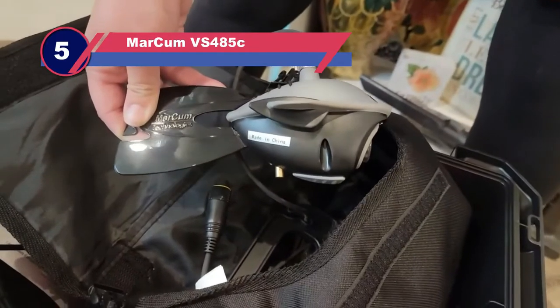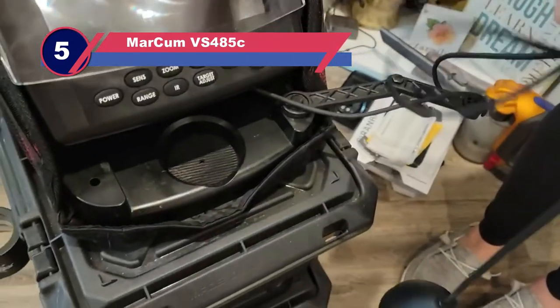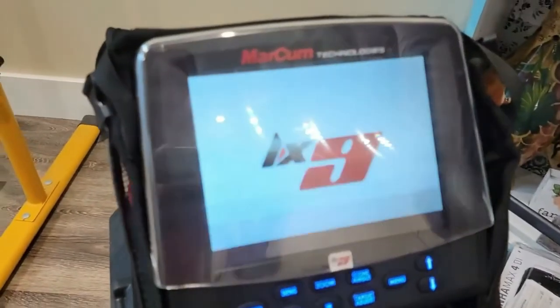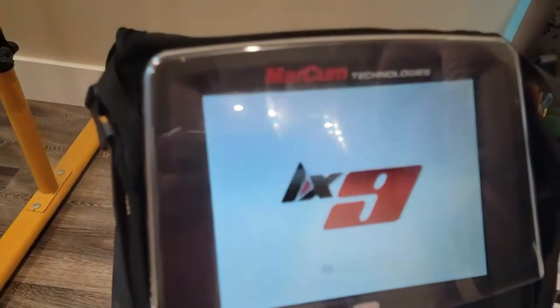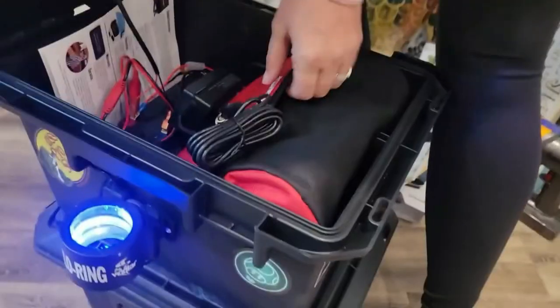Number five: the Markham VS-485C underwater camera for ice fishing. This Markham is the one I personally use on a regular basis. This viewing system uses a seven-inch widescreen monitor to display high-resolution images. You can switch from color to black and white easily and record video for later. The standard 15-meter cable allows for deep visibility.